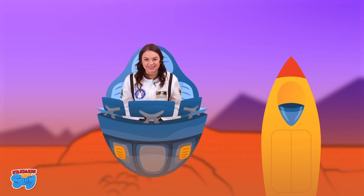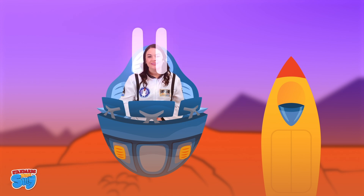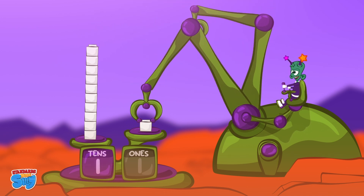Now let's write 11. 11 is a 1 and a 1. 11 is a group of 10 and 1.